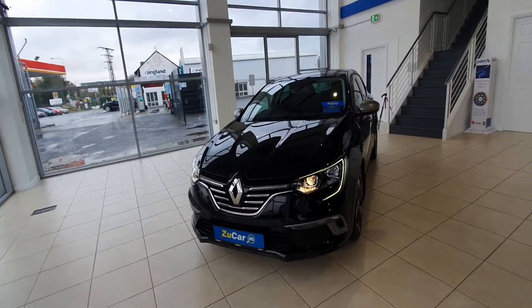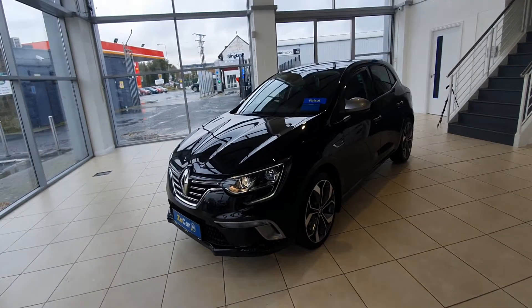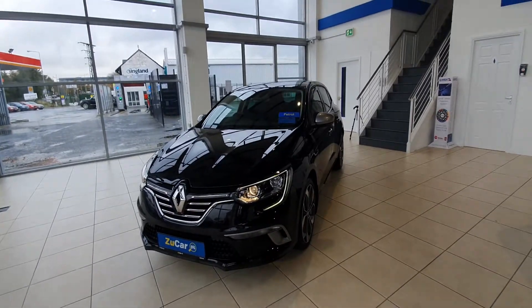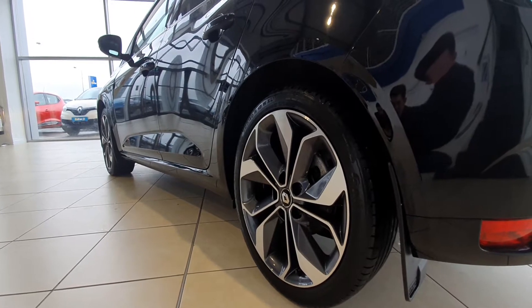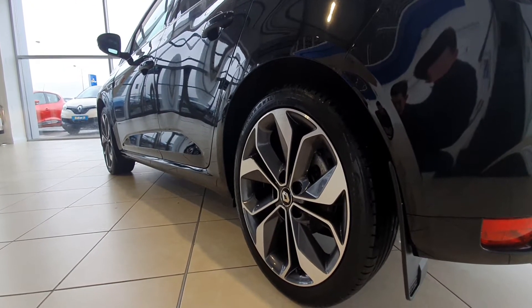It has that chrome grille on the front and those daytime running LED lights as well. I'll guide you around the car to show you a bit of everything that this car has to offer. It comes with Renault's beautiful 18-inch diamond cut alloy wheels and the tyres all around are in fantastic condition as well.